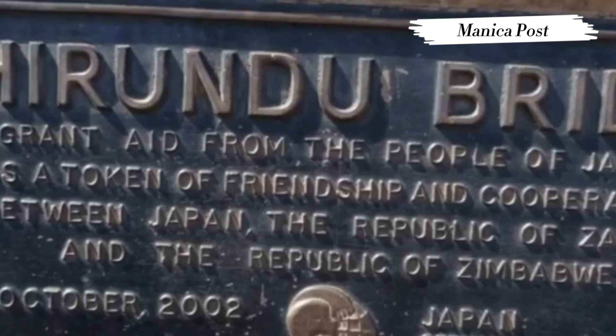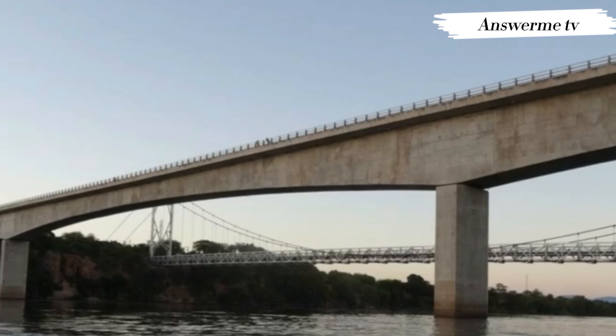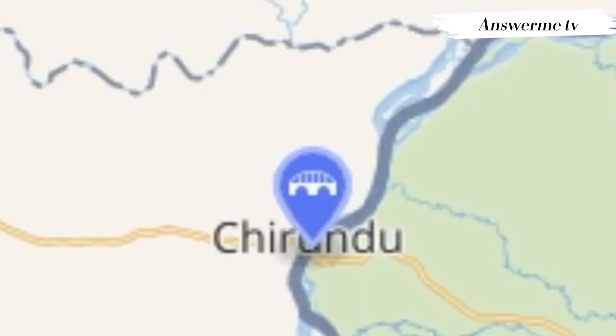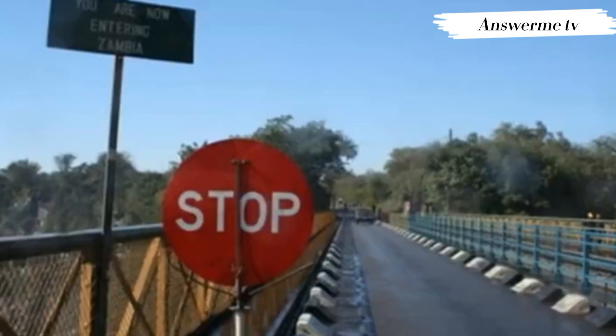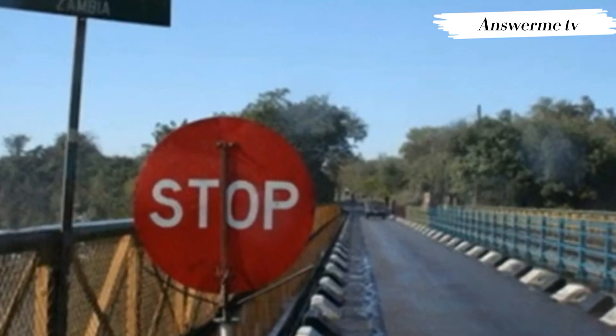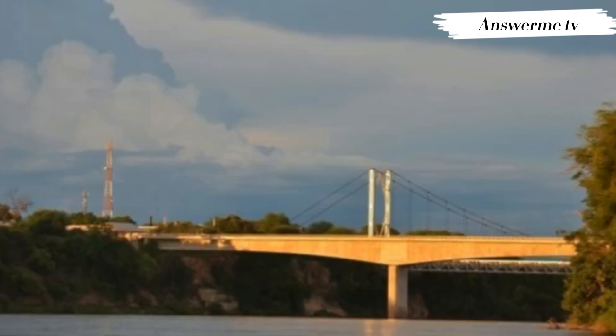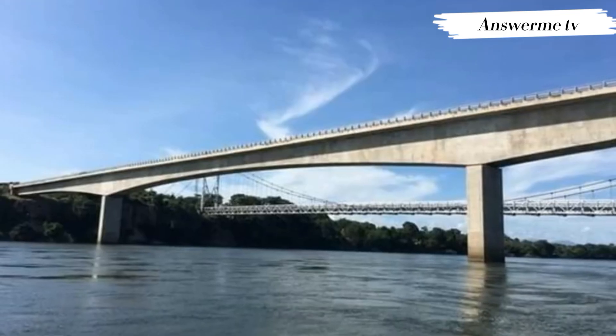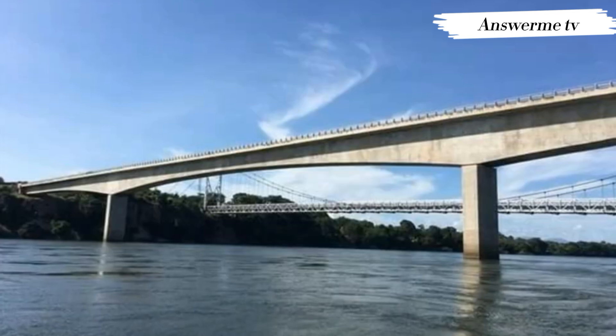The Chirundu Bridges consist of two road bridges side by side across the Zambezi River between the small town of Chirundu, Zambia and the village of Chirundu, Zimbabwe. At this location, around 65 kilometers downstream from the Kariba Dam, the river is about 400 meters wide. The bridges were once seen as part of a Cape to Cairo road and are on the Harare to Lusaka section of the route.